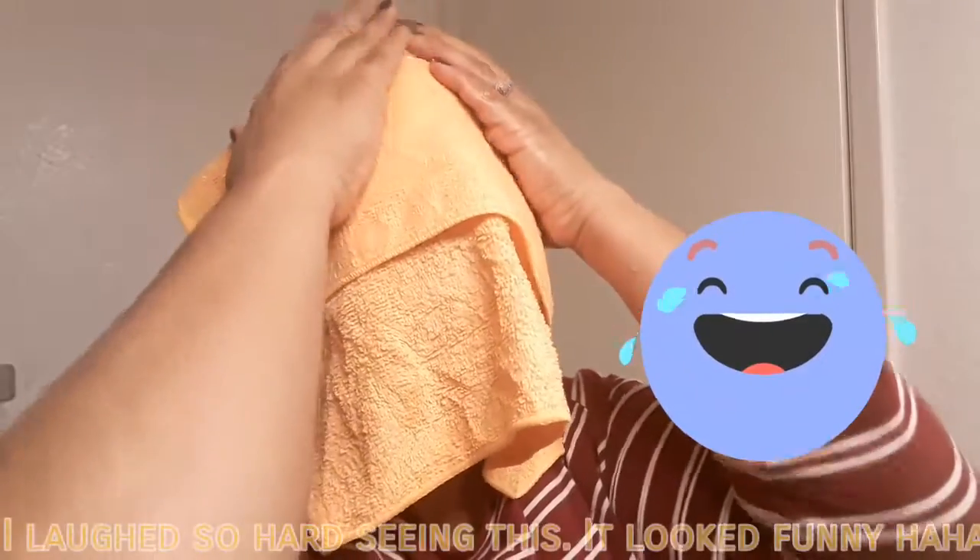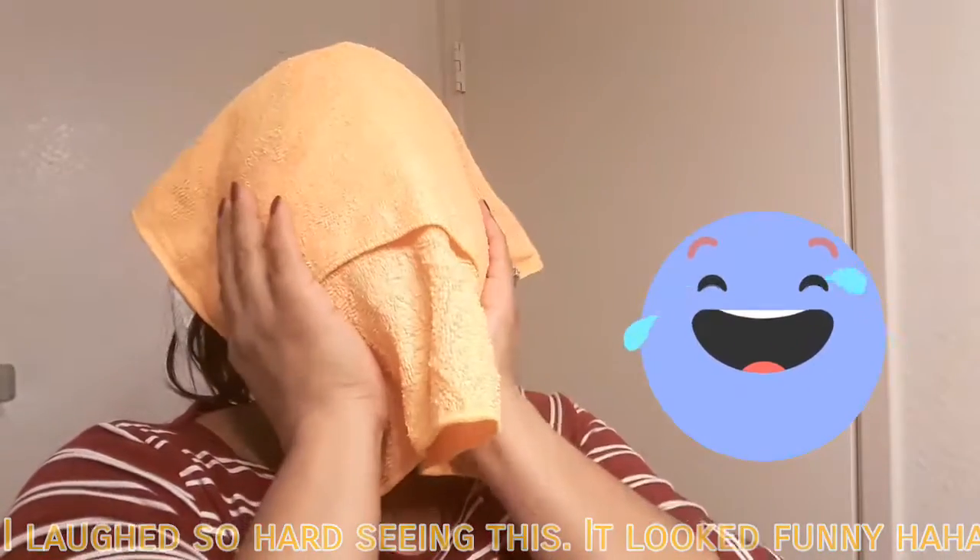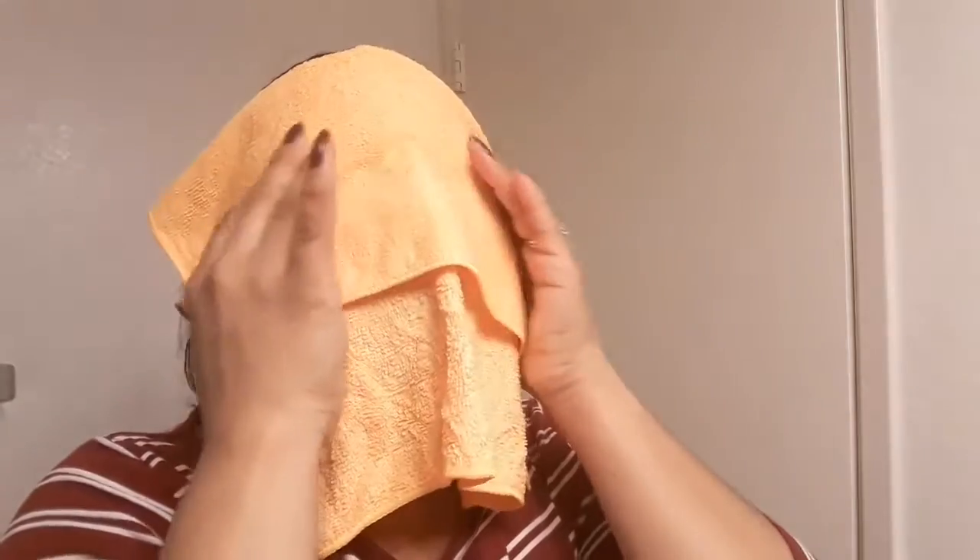One more thing — drinking a lot of water helps. I think that's another reason my skin has always been good. Anyway, step number one is steaming your face. I have a microfiber towel with hot water and I'm going to put it on my face to steam it a little bit. It helps open up your pores.